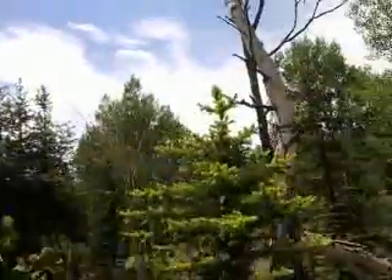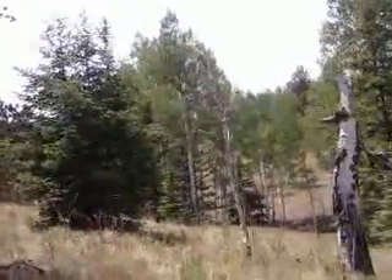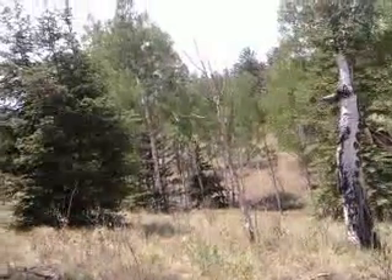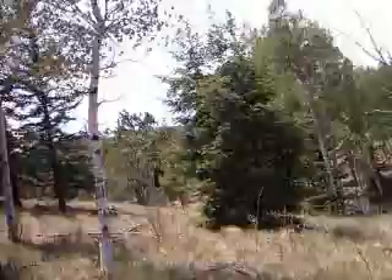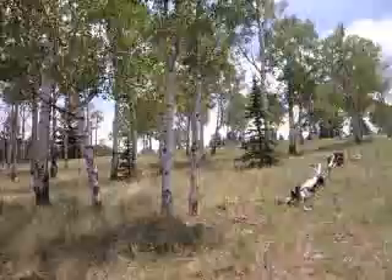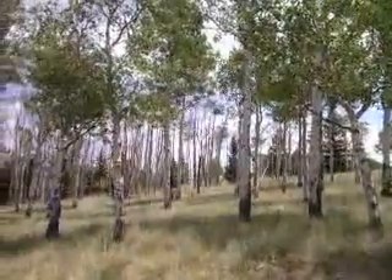This is our property line looking over the valley below us. There's nobody that can probably build adjoining us. There's a road down there that goes back to 30 acres back there. This is looking south from the western property line on the Pitchfork property.